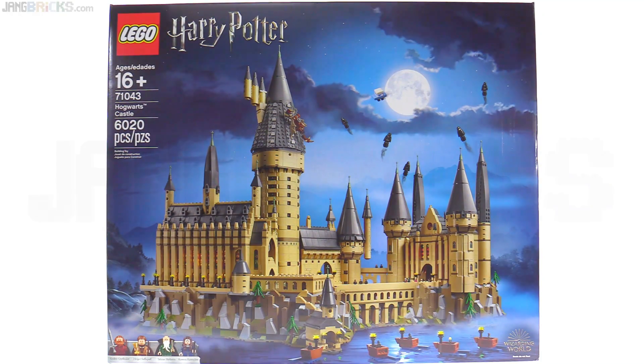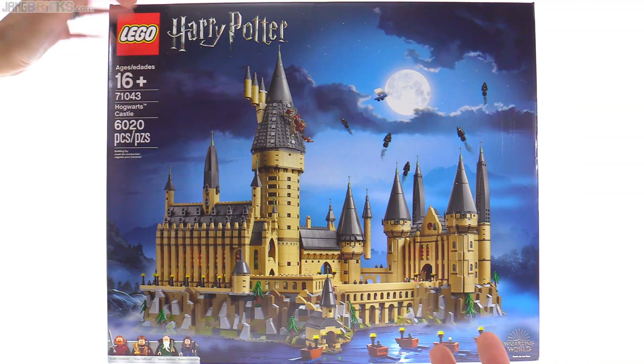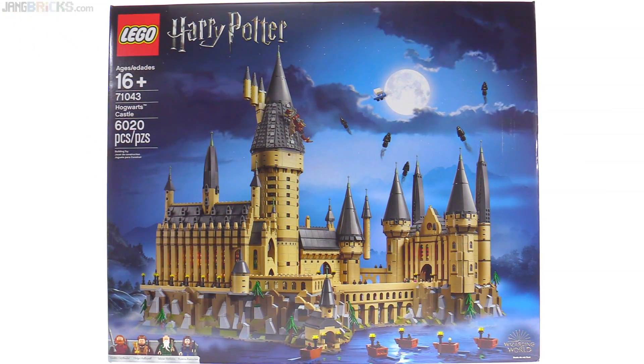Hey everybody, I wanted to just quickly let you know that I did get in person, in the flesh — in the plastic — the big Harry Potter Hogwarts Castle set. I picked it up from my quote-unquote local Lego store, a two-hour drive away, did the pre-order thing. They did that little test I posted up on Instagram when I first found out about that, and it worked very well.